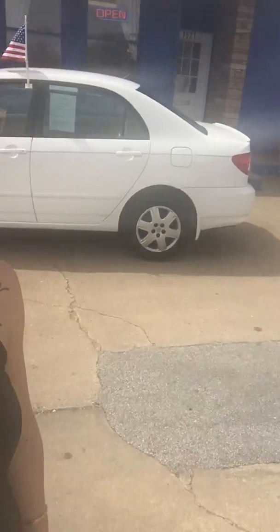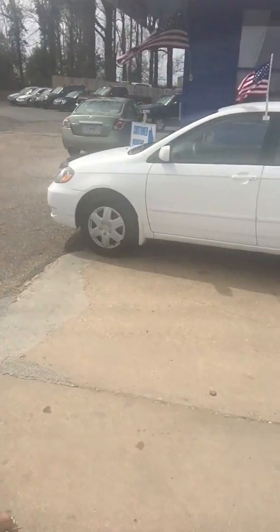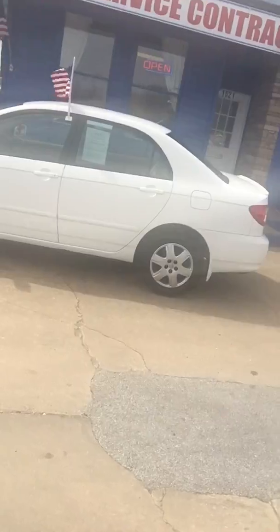Hey everyone, it's Lissa here at Airport Auto Sales, and our newest addition to our lot is a 2008 Toyota Corolla. This gas saver is only $1,000 down, so all you would need to drive off with this vehicle is $1,000, your driver's license, and to obtain full coverage insurance before you leave here in it.